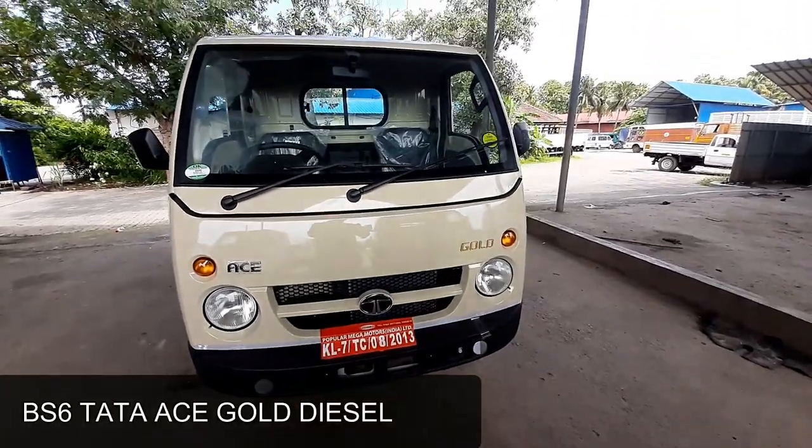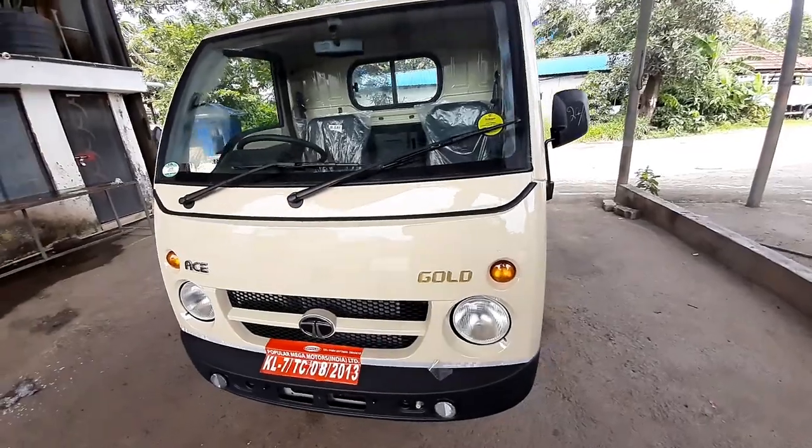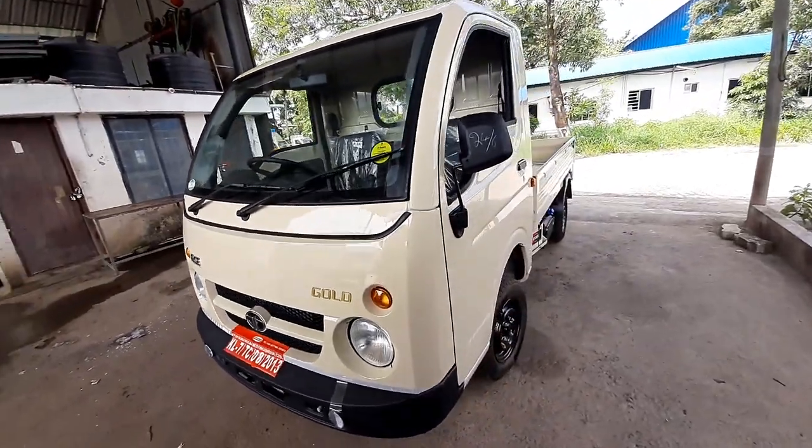The Tata Tatis Gold Diesel BS6 now comes with higher mileage, better pickup, more payload, more convenience, lower maintenance and high profits.